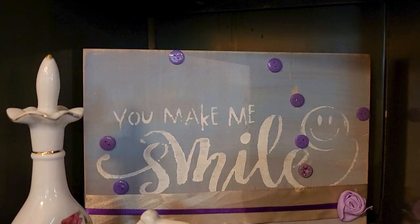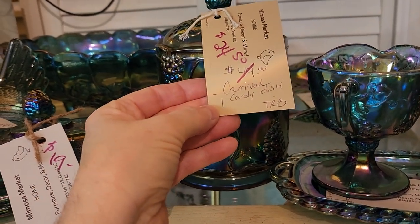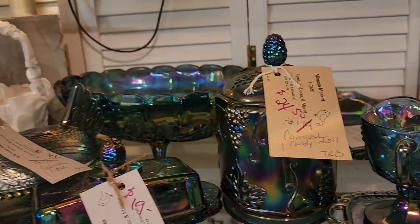And this sign just made me think of all of you guys out there - you all make me smile. You certainly make my day. Here's some of their carnival glass - it was on sale. I think this candy dish was $24.50.